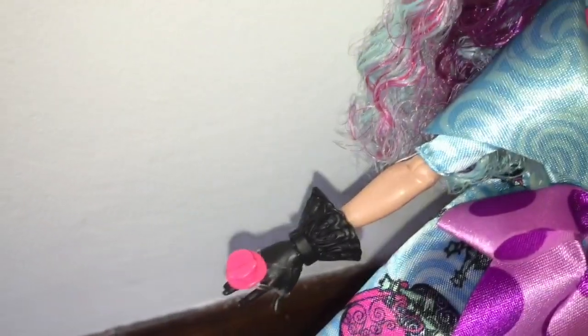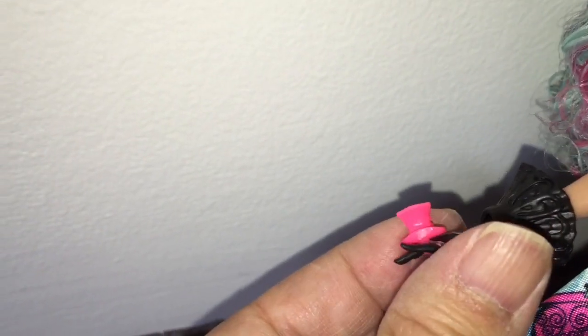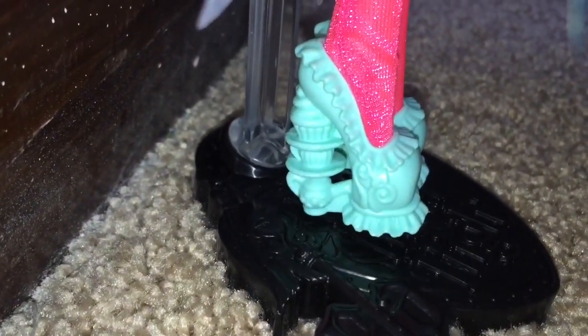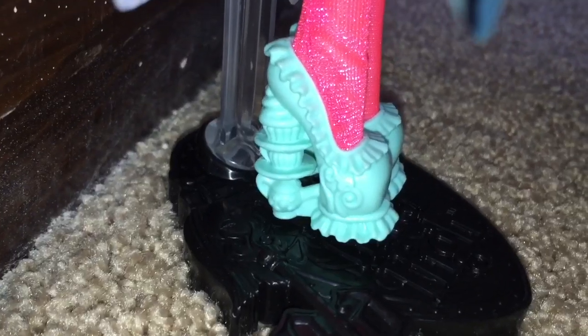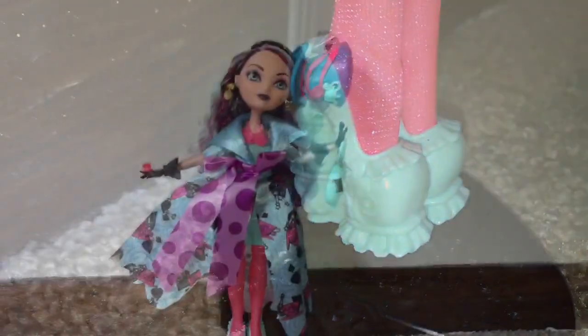Going back to her accessories, she has black gloves on, but unlike the other dolls, her cuffs are black too. Her ring is a large pink top hat, which I thought was super cute. Her shoes are also super cute — the heels are stacked up teacups, and there are ruffles on her shoes that remind me of a tea cozy.